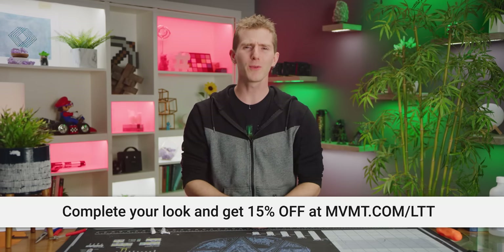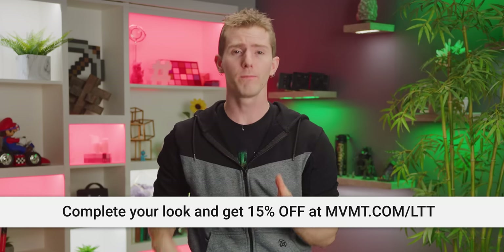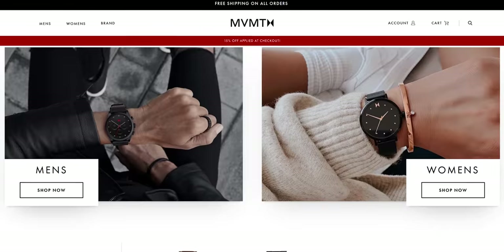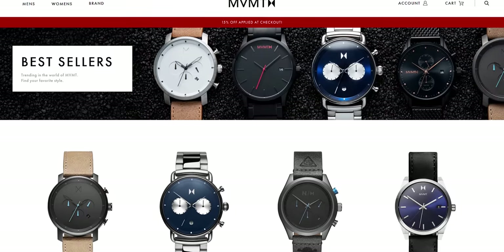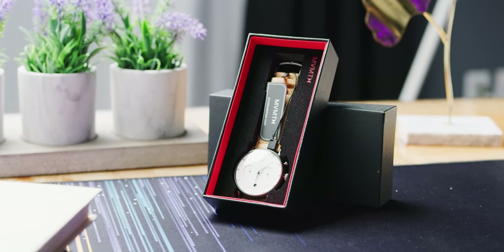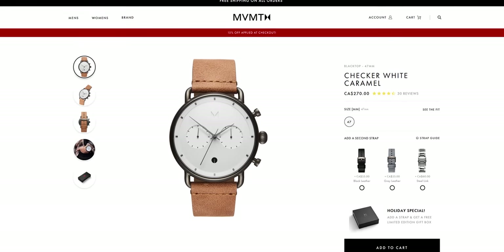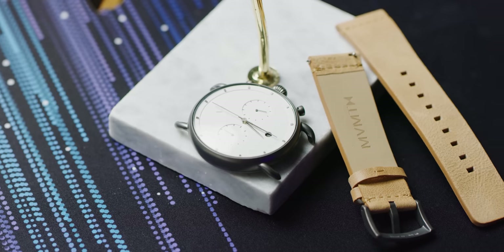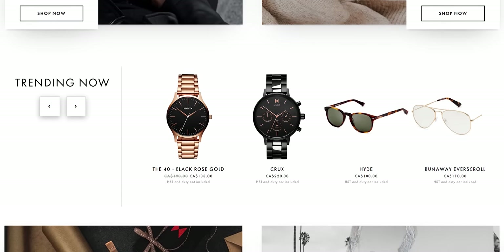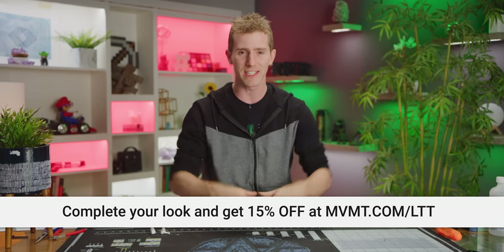Thanks MVMT for sponsoring today's video. Your smartphone can tell you the time, but you have to take your phone out of your pocket every time — actually, I forgot my phone just now. MVMT is one of the fastest growing affordable watch brands in the world with 2 million watches sold across more than 160 countries. They've got a huge selection of good-looking watches designed in-house, available for both men and women, with watches starting at just $95. A popular style is the checker white caramel, part of their black top collection, with a 47mm wide face and changeable straps. They also offer free shipping and free returns worldwide. Get 15% off at MVMT.com/LTT.